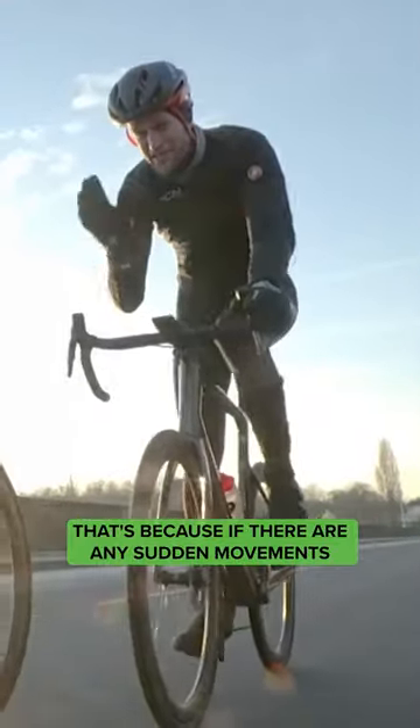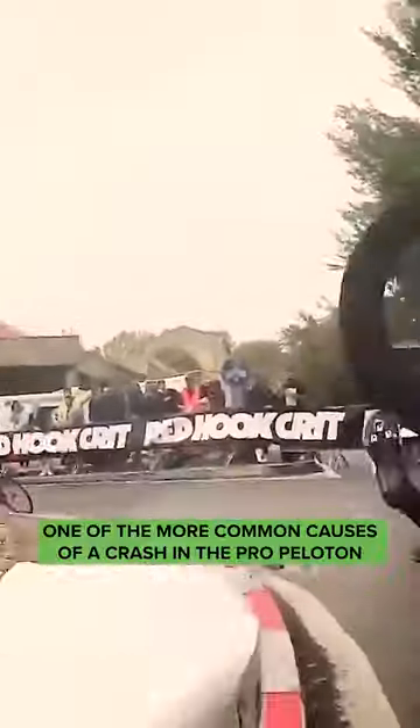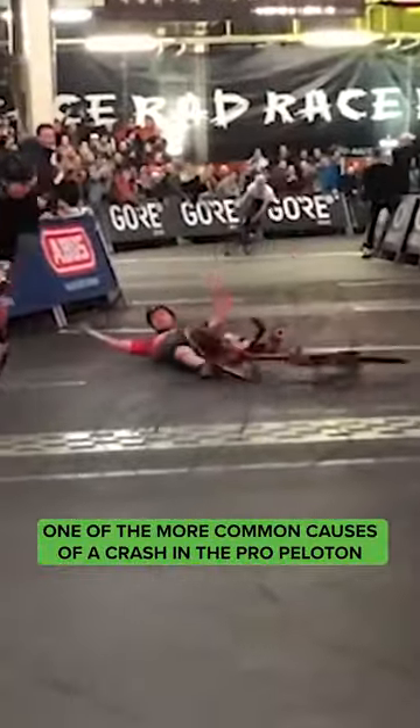Try to avoid it. That's because if there are any sudden movements from the rider ahead, they're going to knock your front wheel, potentially cause a crash. It's actually one of the more common causes of a crash in the pro peloton.